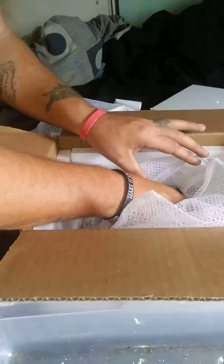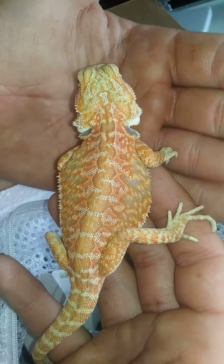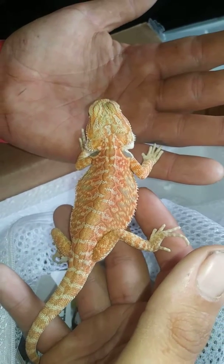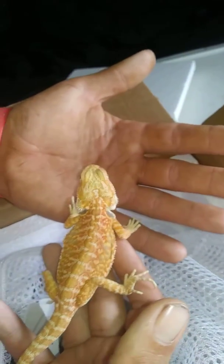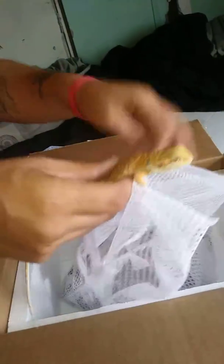She wants to run away. And then we got this one — I know the camera's not going to pick up the coloring of this dragon. We already have the name for him: his name is Blaze. The oranges and reds on him — he's a Hypo Het Translucent Leatherback male.